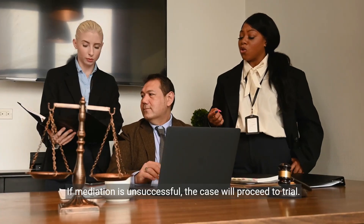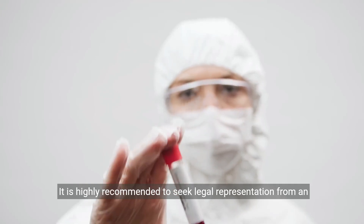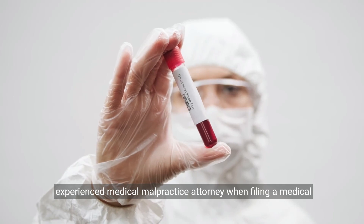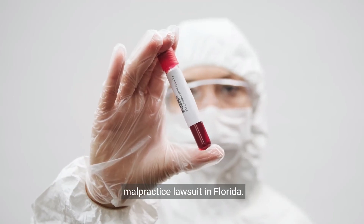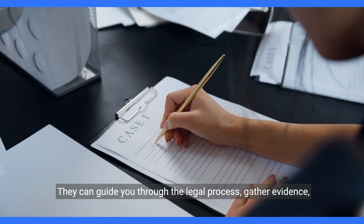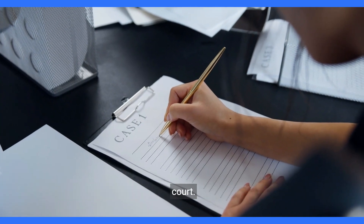If mediation is unsuccessful, the case will proceed to trial. It is highly recommended to seek legal representation from an experienced medical malpractice attorney when filing a medical malpractice lawsuit in Florida. They can guide you through the legal process, gather evidence, consult with expert witnesses, and advocate for your rights in court.